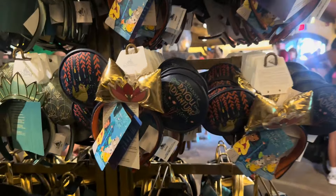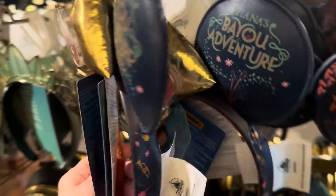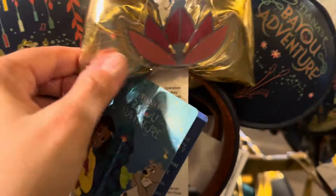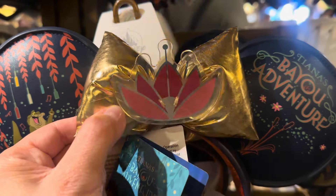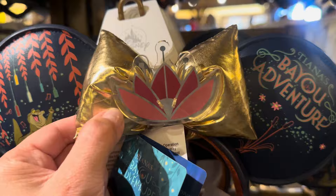Now over here we have ears that are especially made for Tiana's Bayou Adventure. The back of them has a little bit of an embossed look to them. So cute. It says press here. Oh, they light up! I was not aware of that. So cute.